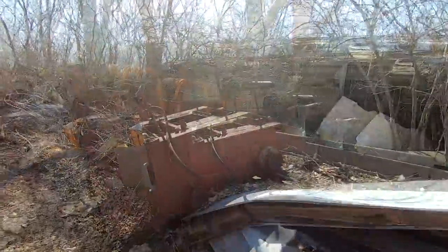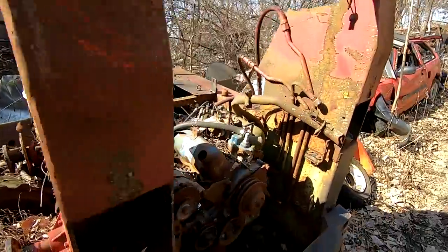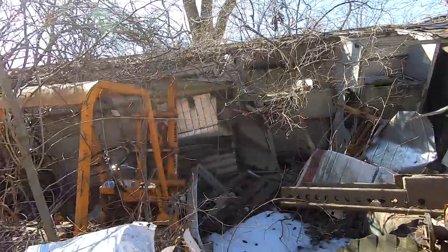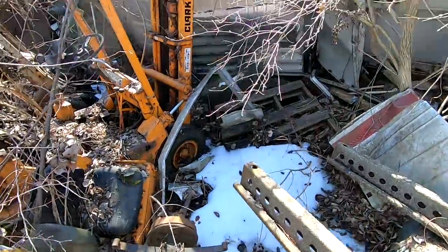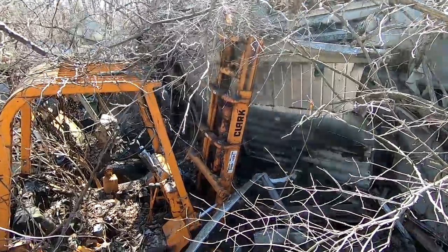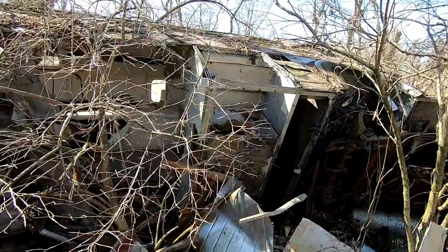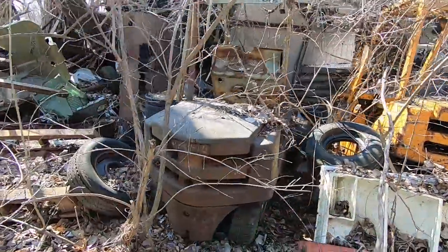There's an old skid steer — Series 1700 torque converter. Looks like it's got an old Ford motor. Interesting. We've got a Clark forklift here, and that thing has seen better days. There's another forklift next to it. This here is a Greyhound bus flipped on its side. Big compressor tank right there. Here's another Clark forklift right next to that one.